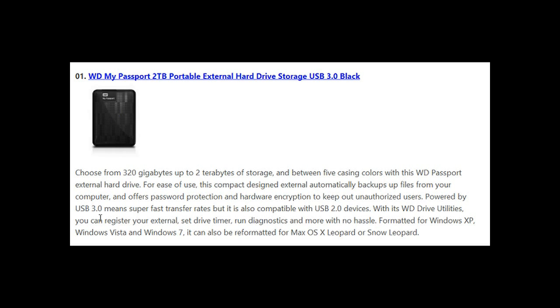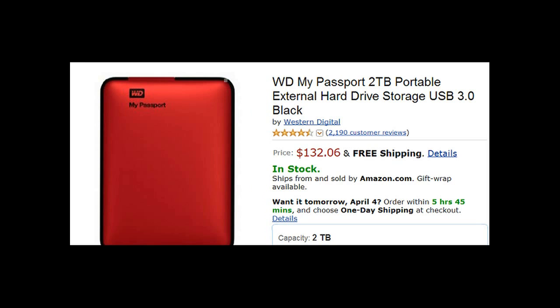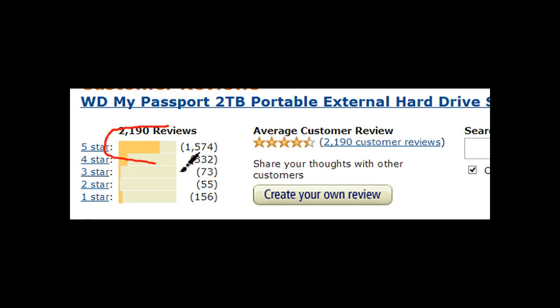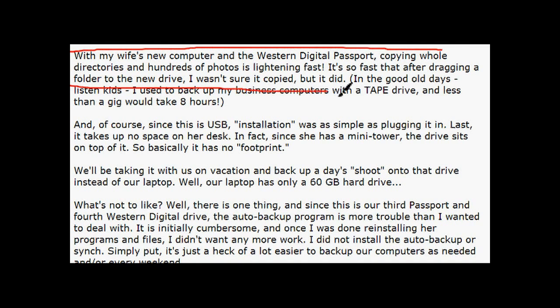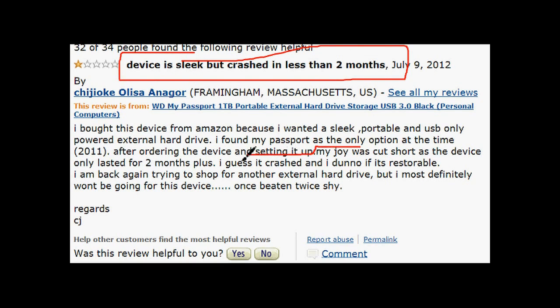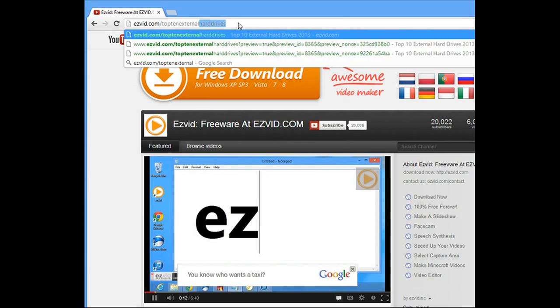Number one is the Western Digital My Passport 2 terabyte USB 3.0 portable external hard drive. It also comes in cool colors and is going for $132 on Amazon, released January 1st, 2012. Everyone agrees that even though it's small and portable it carries massive storage and works extremely fast. You could probably store every piece of music you've ever heard or every movie you've ever watched in two terabytes. The only bad reviews complained of failed drives and customer service being slow via email. To see the full list, visit easyvid.com/top10externalharddives.